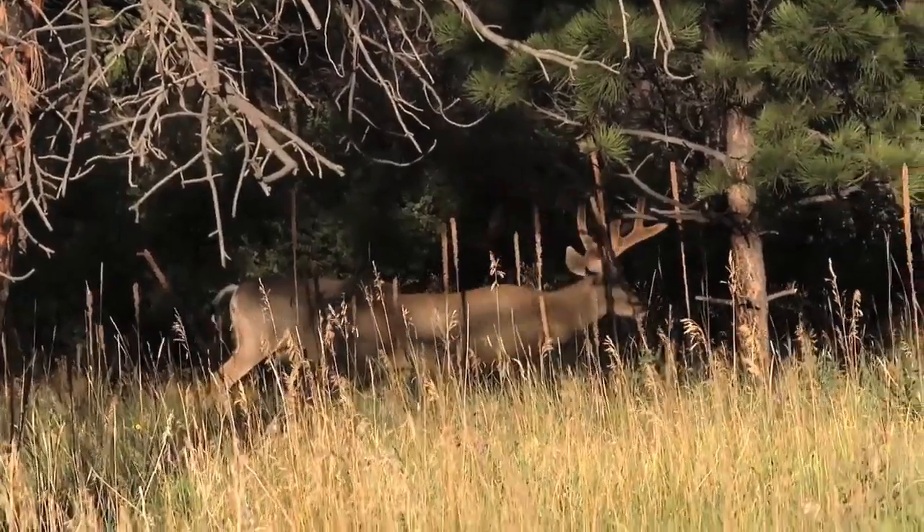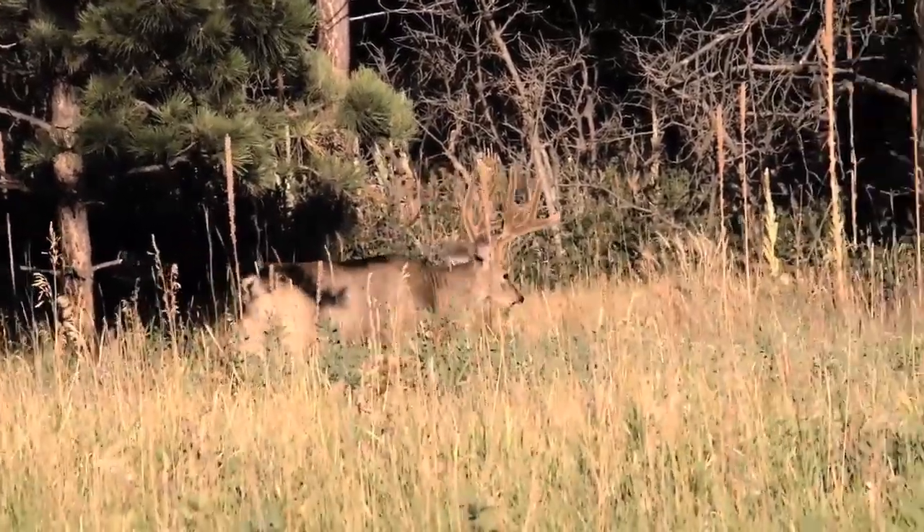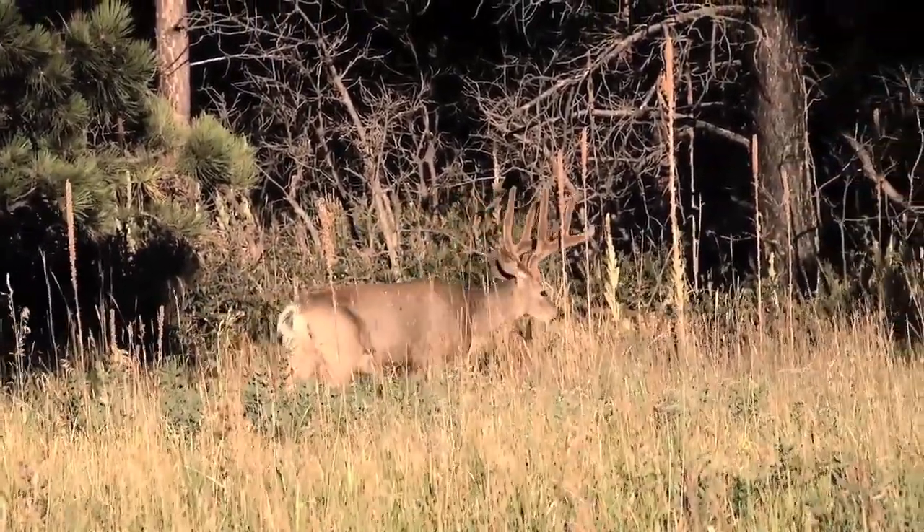The bucks are incredible. There's nothing I love more than seeing those big velvet deer and knowing that you made all the moves. You got in, you made that stalk, and then to be at full draw and have everything work out — it is a pretty incredible feeling.